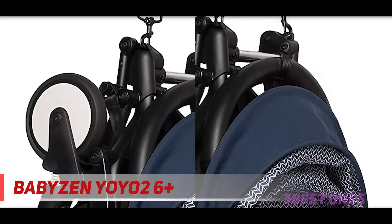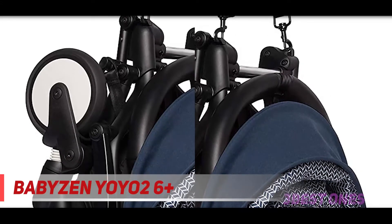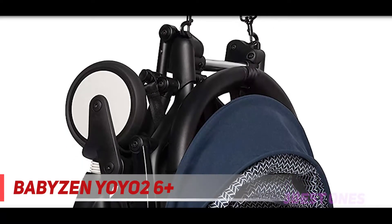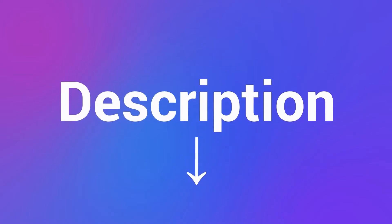Carry your YOYO on the shoulder with its padded strap. The YOYO2 stroller is customizable to your needs and grows with your child, available in nine trendy colors and with lots of accessories such as the YOYO board, YOYO bag, YOYO cupholder, YOYO footmuff, YOYO leg rest, YOYO parasol, YOYO travel bag, and YOYO mosquito net. Check out the description for more information and latest price.